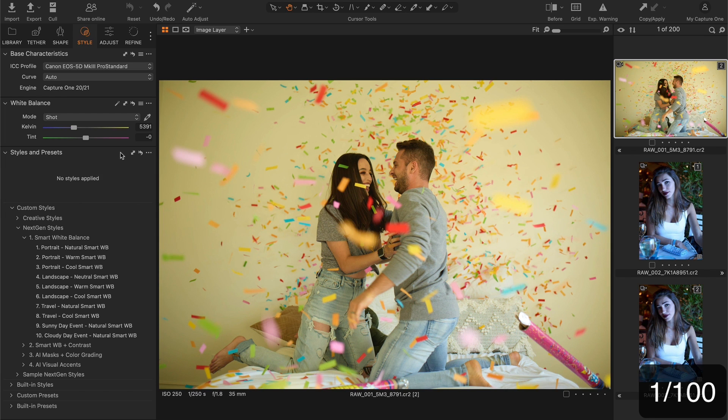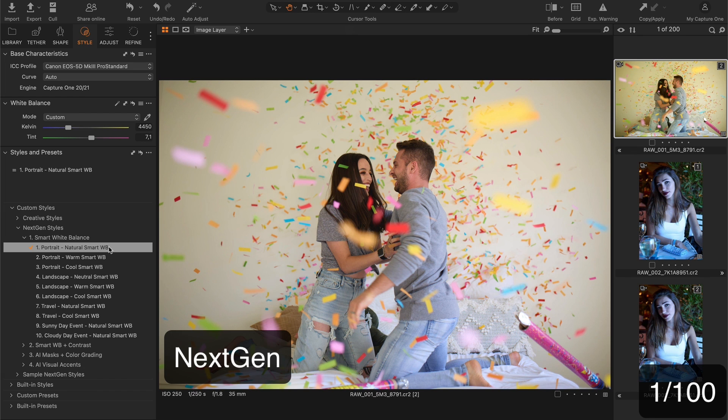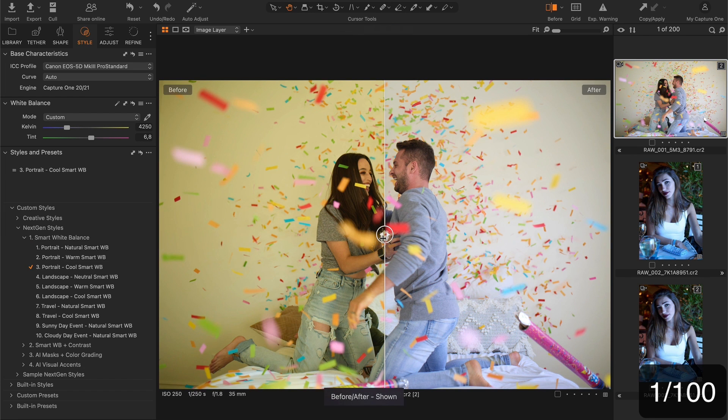Let's start with this image where the auto white balance fails to provide natural colors. Let's see how the natural smart white balance style handles this image. Nice, but I would also try the cool white balance style. I like it even more here.